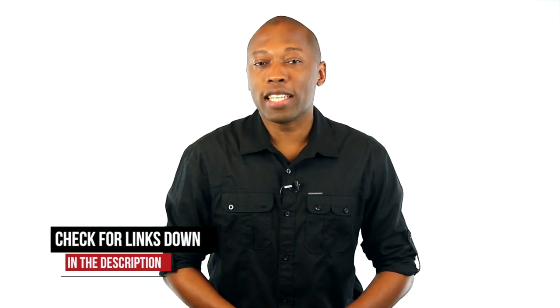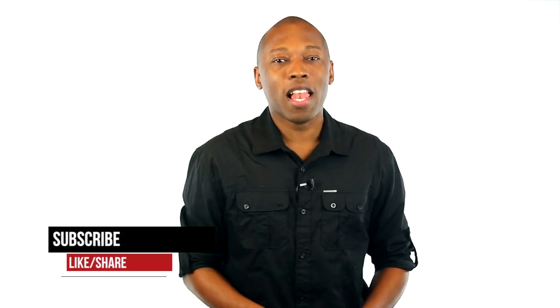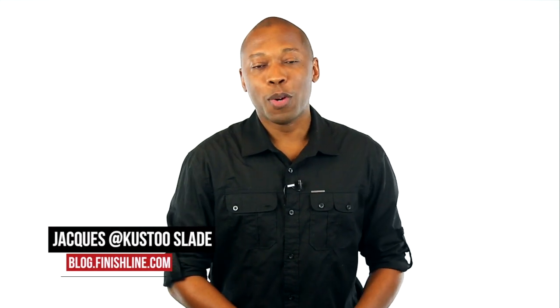Well that wraps it up for today. A little something for almost everyone — retros, runners, and basketball pretty much cover it. Make sure you check below for the links to the shoes that I'm talking about today in the video and make sure you subscribe for content just like this. I am your host Jacques Slade, this is the Heat Check presented by Finish Line and as always I appreciate you. Alright guys I'll see you soon. Peace.